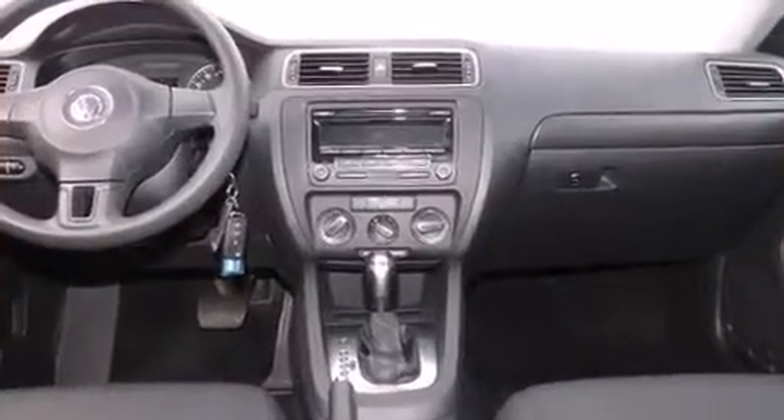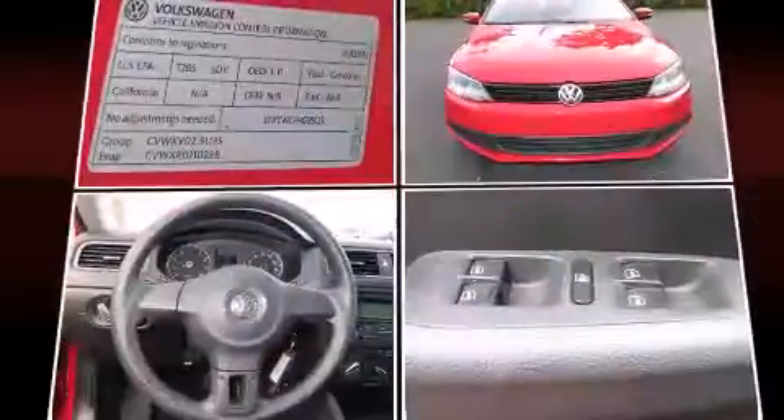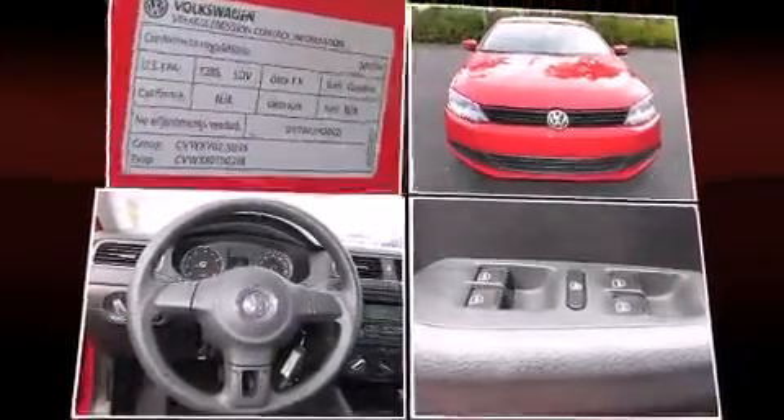Volkswagen infused the interior with top-shelf amenities such as front and rear reading lights, one-touch window functionality, variably intermittent wipers, heated seats and remote keyless entry.